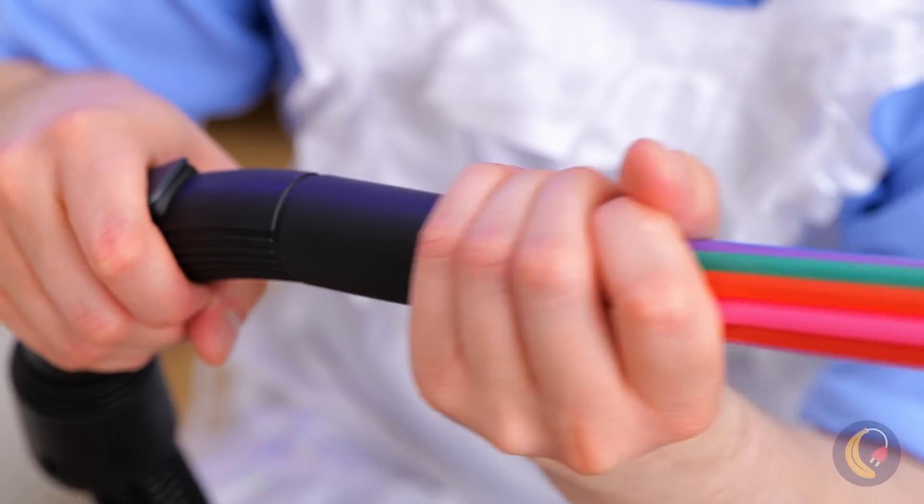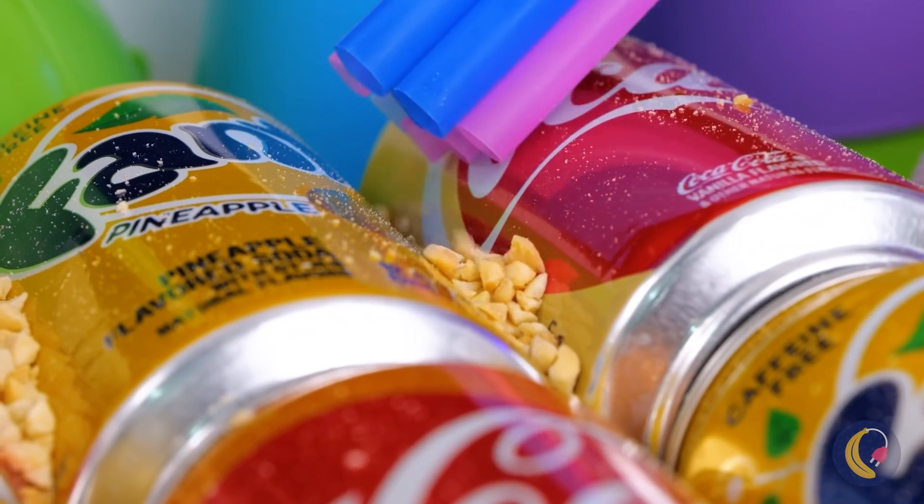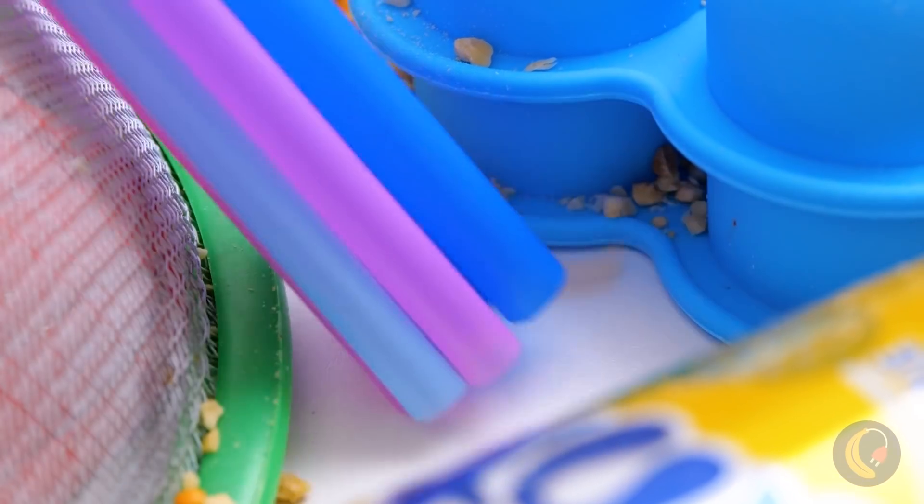Maybe we can try something with these straws. Yeah, much better.